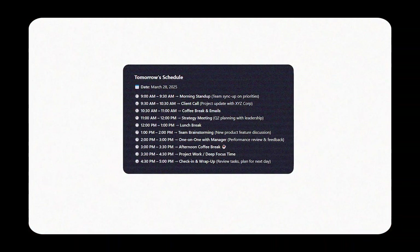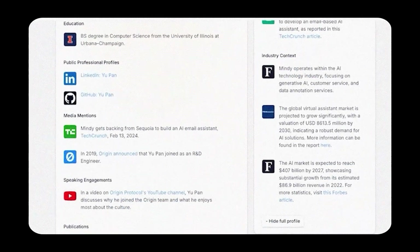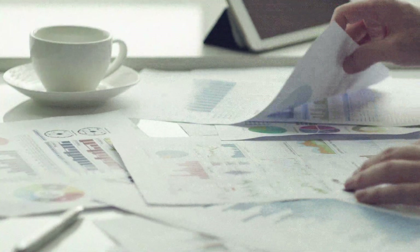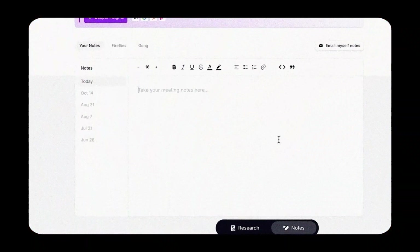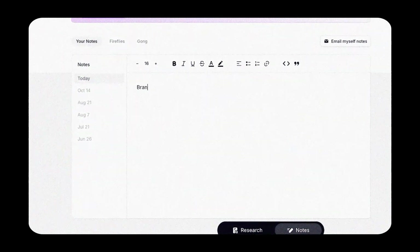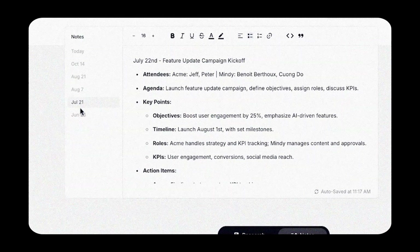Here's how Mindi helps you work smarter. It saves time on meeting prep — at the beginning of your day, Mindi sends you a briefing of your day ahead, including all relevant information about your meeting attendees. This daily brief includes past interactions, action items, and if it's a first meeting, even icebreakers. No more scrambling to find details last minute — Mindi ensures you walk in fully prepared.